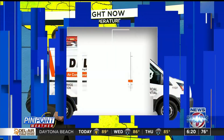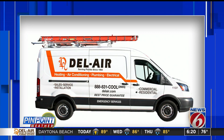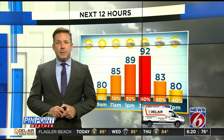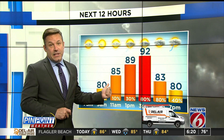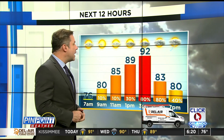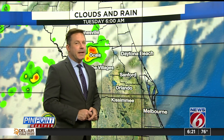Here's a look at the pinpoint accurate forecast. Your forecast is sponsored by Del Air Heating, Air Conditioning, Plumbing and Electrical. Into the next 12 hours, 92 will be the high temperature. We're in the mid-80s by 11 o'clock — 85 at that point. Rain chances going all the way up to 80 percent by three o'clock, with a high of 92, which is only two degrees above the average of 90.